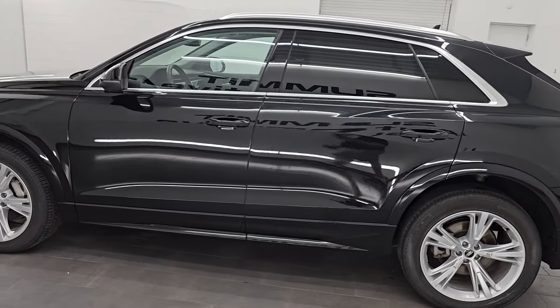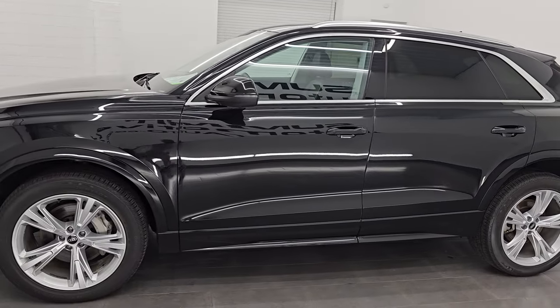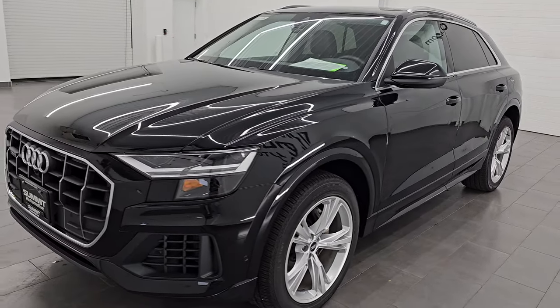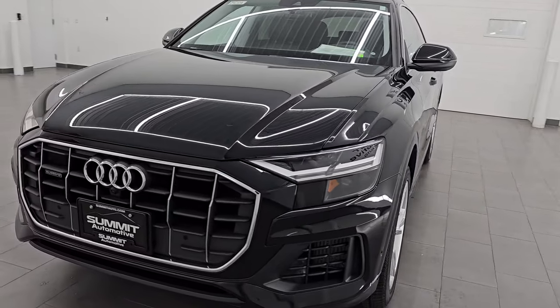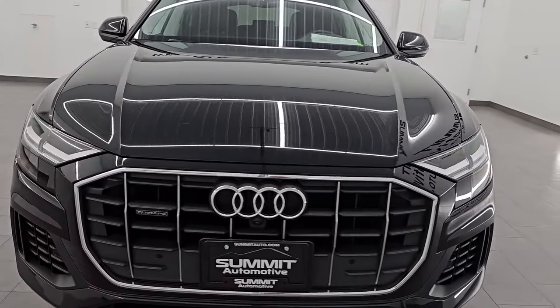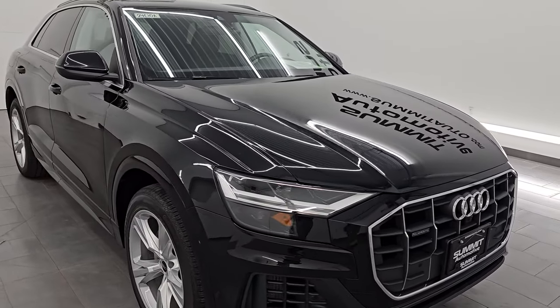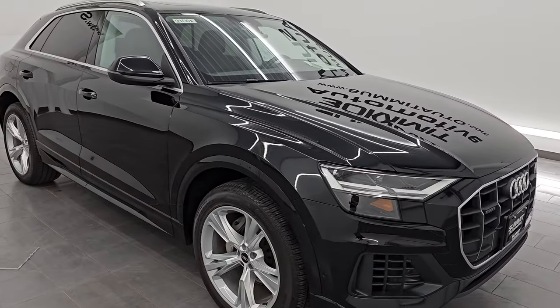I am here at Summit Automotive in Fond du Lac, Wisconsin, near new and used SUV headquarters. This 2022 Audi Q8 has the 3-liter turbocharged V6 engine. It puts out 335 horsepower and 369 foot-pounds of torque. It's paired up with the 8-speed automatic transmission and, of course, it is an all-wheel drive vehicle.